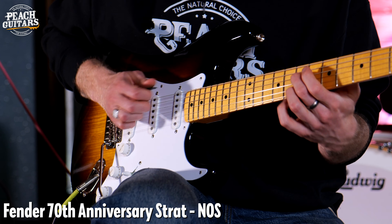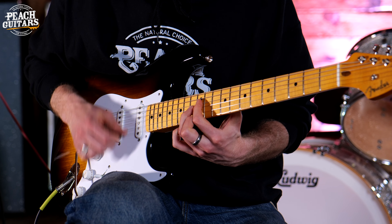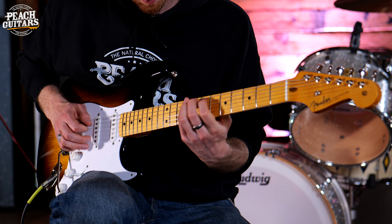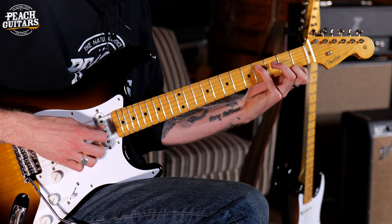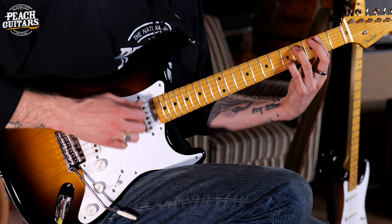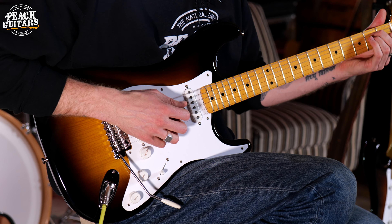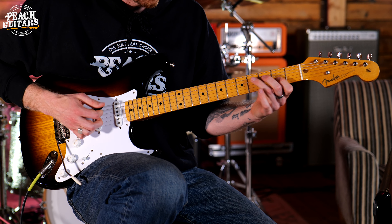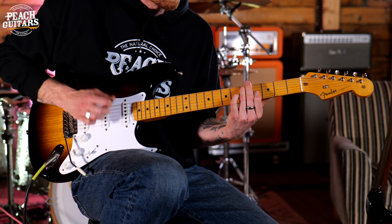Fender know that all the modern players love that second position and that fourth position, and they don't want to deny us those tones. It also comes with a single-ply pickguard, the serial number on the back plate — a really beautiful little detail and nod to '54 — and the 70th anniversary neck plate as well. The guitar features 21 medium vintage frets. The neck carve feels incredible, and because of the radius, you've got no choking as you get higher up.